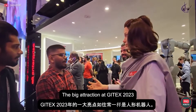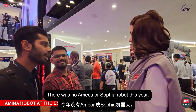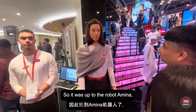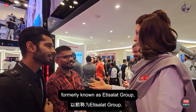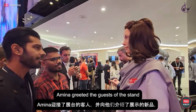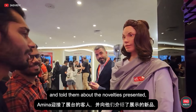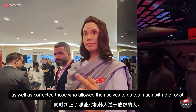The big attraction at JITEX 2023, as always, was the humanoid robots. There was no Amica or Sophia robot this year, so it was up to the robot Amina, presented on the wall of the communication company E-Enterprise, formerly known as Edisala Group, to entertain all the visitors. Amina greeted the guests of the stand and told them about the novelties presented, as well as corrected those who allowed themselves too much with the robot.